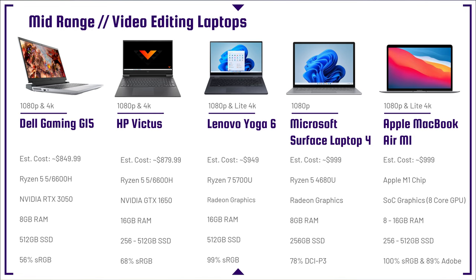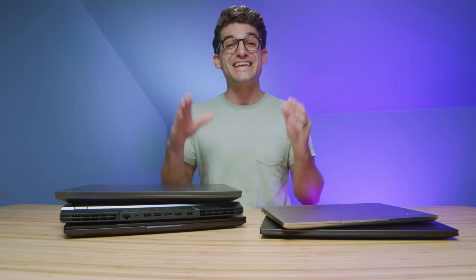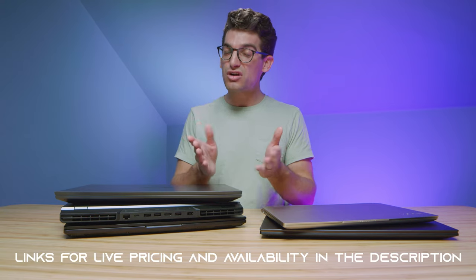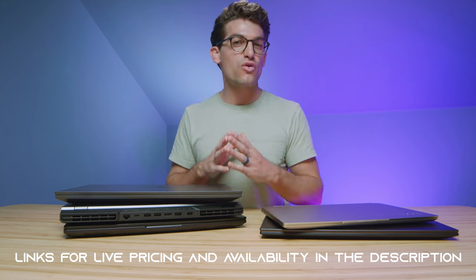As you can see, the color gamut range on some of the higher-performing laptops on this lineup will be lower — that's how brands are saving you money. If you're curious about the exact live pricing and availability of any of these laptops, head to the description below and click one of those links. If you make a purchase with that link, I will get a small commission at no extra cost to you — that's what keeps this channel alive and the helpful content coming.